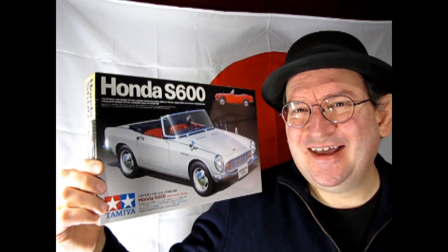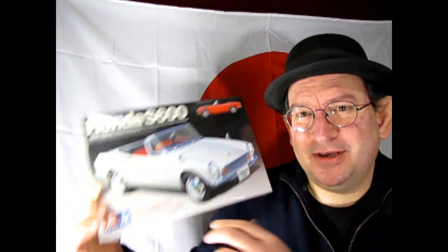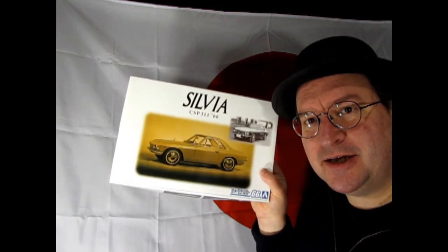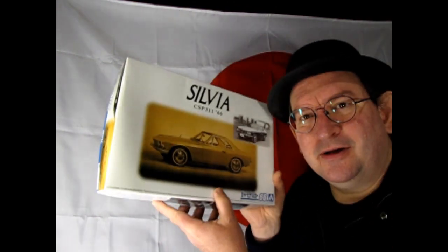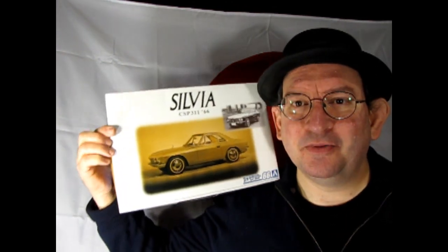Anyway, we have this Honda S600 which would be really cool to check out from Tamiya of Japan, and from Aoshima I also have this Nissan Silvia. This one is really cool actually — there are a lot of neat color pieces in here that you'll find quite unique.